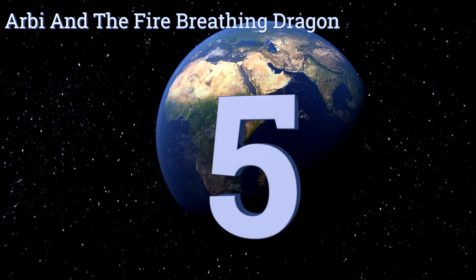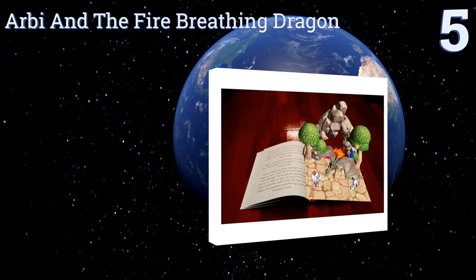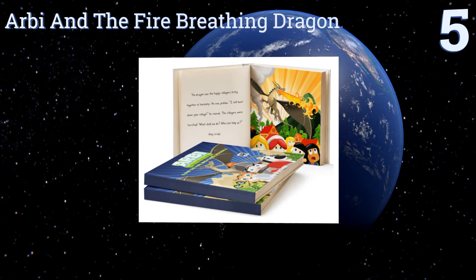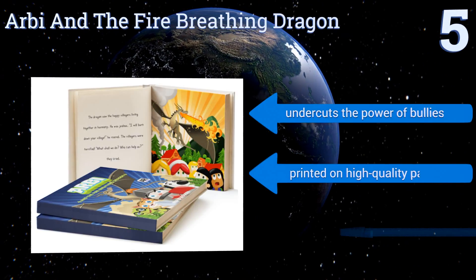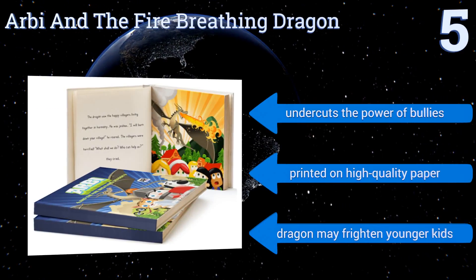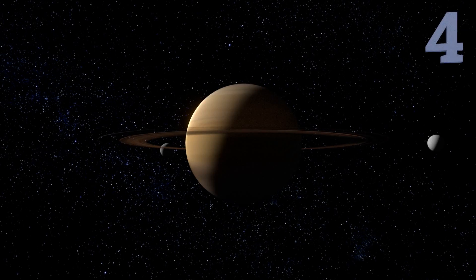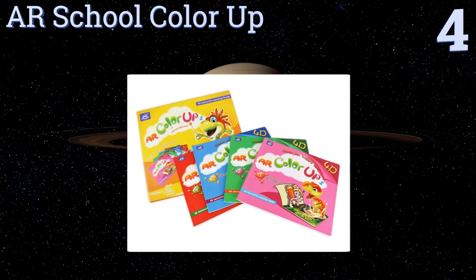At number five, 'RB and the Fire Breathing Dragon' by Aiko Bergera is one in a series of stories following the brave young knight. It emphasizes the importance of friendship and working together, even if his friends' names are a little unimaginative. It undercuts the power of bullies and is printed on high quality paper. Note that the dragon may frighten younger kids.